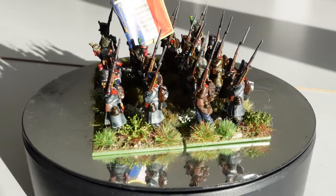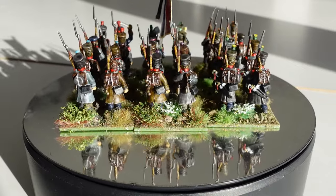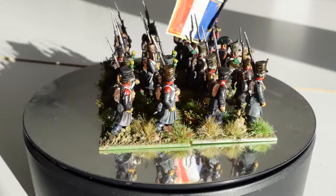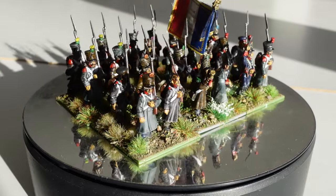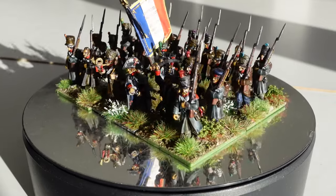That gives me actually surprisingly quite a few French battalions to use, which is great. It will allow me to fight some solo games, or if people come around for a game they don't have to bring all their troops. Two battalions done in less than a week.